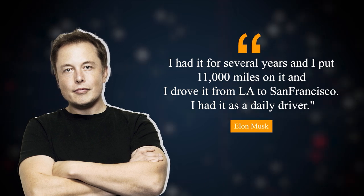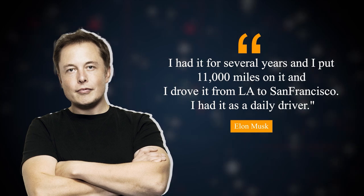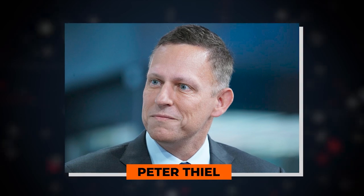During an interview about the car, Elon recalled the experience: "I had it for several years, and I put 11,000 miles on it, and I drove it from LA to San Francisco as a daily driver." He also recalled the time when he was driving with PayPal co-founder Peter Thiel. Peter said, "So what can this do?" And like probably number one on the list of famous last words, Elon said, "Watch this." He floored it and did a lane change on Sand Hill — the car swerved out of control, hit an embankment, and actually flew in the air like a discus before crashing.